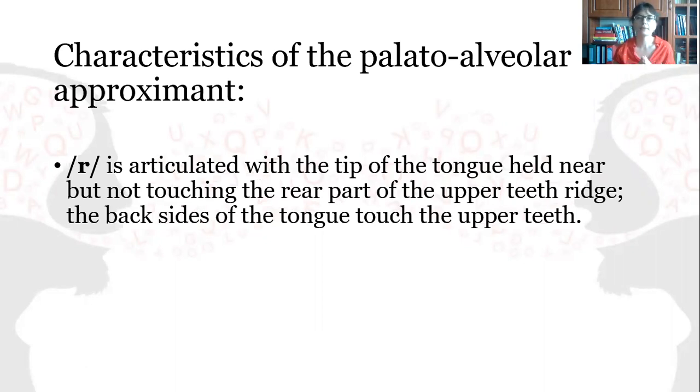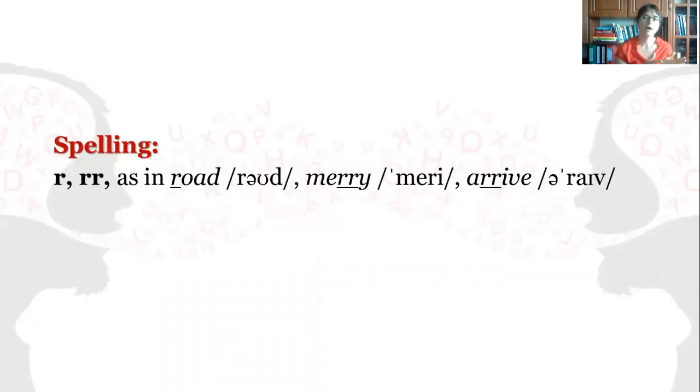What are the characteristics of the palato-alveolar approximant? R is articulated with the tip of the tongue held near, but not touching, the rear part of the upper teeth ridge. The backsides of the tongue touch the upper teeth. How is it spelled? With the help of R or double R, as in road, merry, arrive.